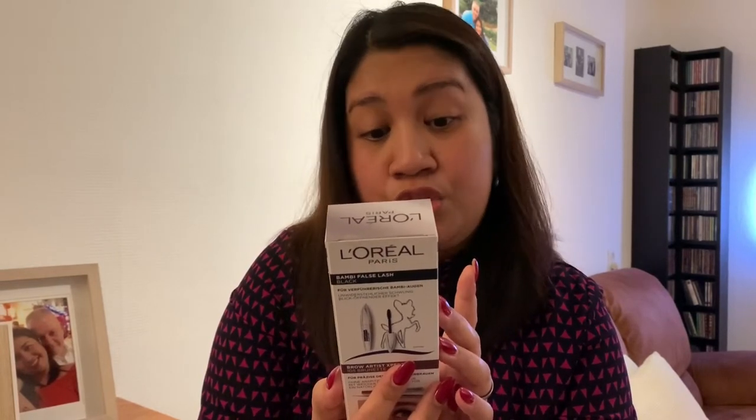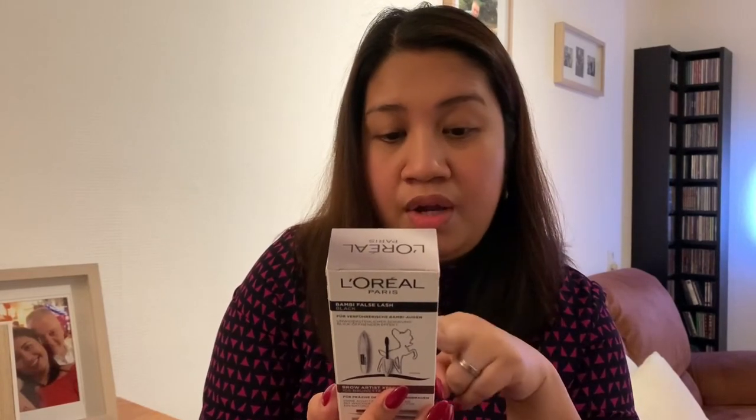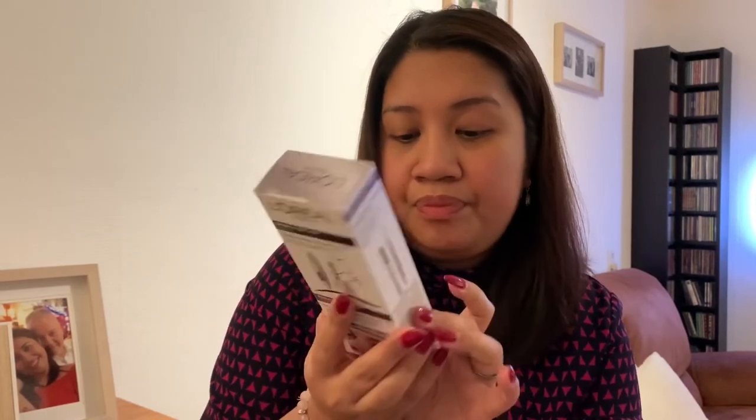We were searching for Neutrogena facial wipes, but I found L'Oreal Paris Bambi Eye — L'Oreal Paris Bambi Eye False Slash Intensive Effect. It's in a promo package — eyebrow or mascara. It's in black, because I have black hair.